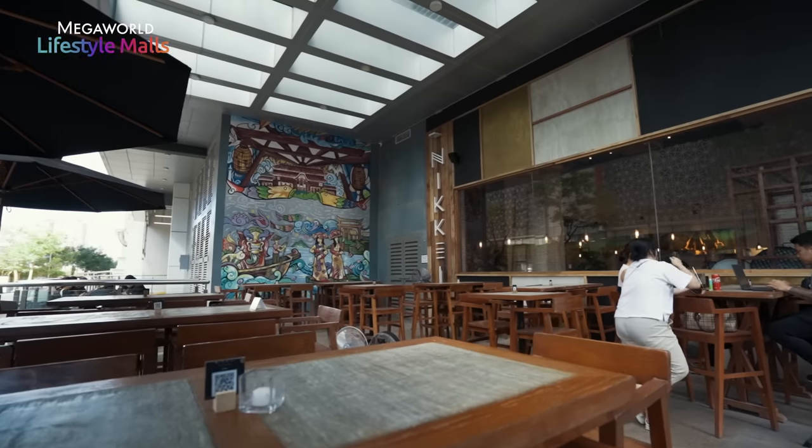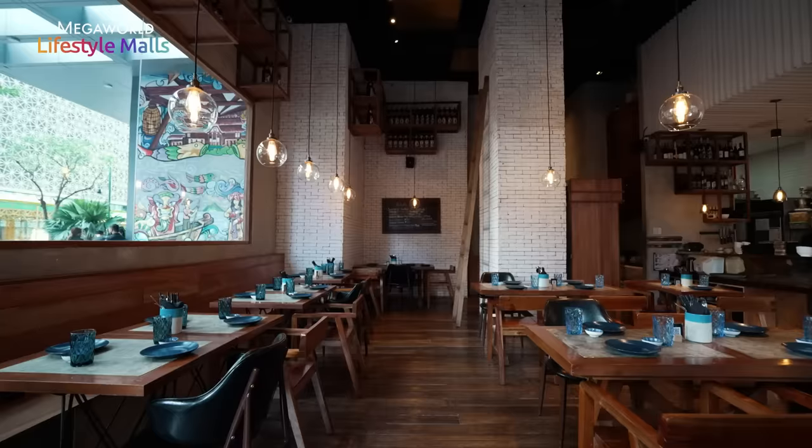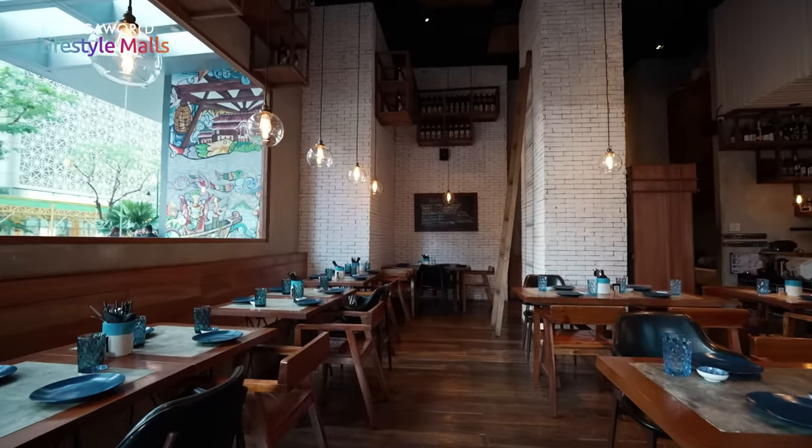Hi everyone! I want to invite you to the newest Japanese Peruvian restaurant here in Uptown Bonifacio — Nikkei Robata. See you! I'd also like to invite everybody to subscribe to Mega World Lifestyle Mall's YouTube channel. Hit the subscribe button for more videos featuring other great restaurants.